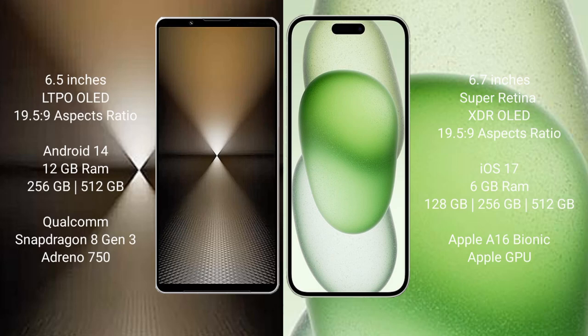Sony Xperia 1 Mark 6 comes with a 6.5 inches LTPO OLED display, and iPhone 15 Plus comes with a 6.7 inches Super Retina XDR OLED display.